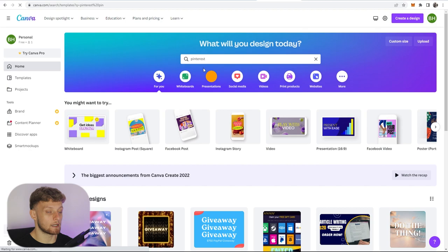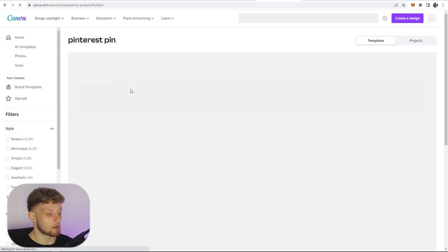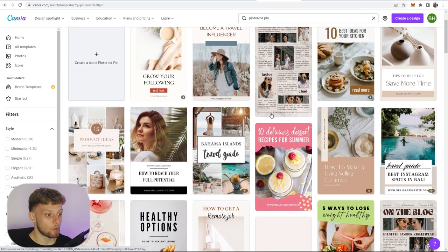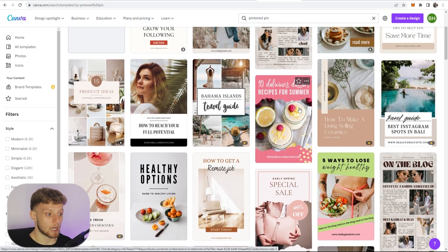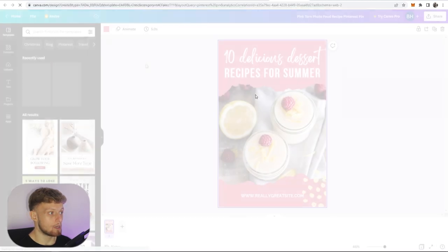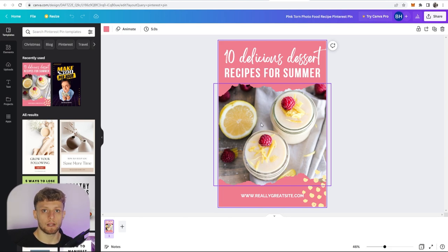Once you've done that you should get examples and templates that pop up. We can choose any of these and put our own images inside these pins. These are all examples — you can edit the text and images, you just need to choose one that you like. I'm going to go with this one here. Now inside this pin, the first thing I'm going to do is remove the existing image and grab one that's more related to our product.